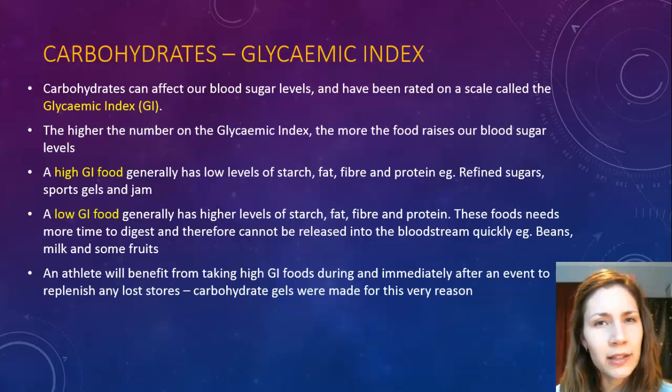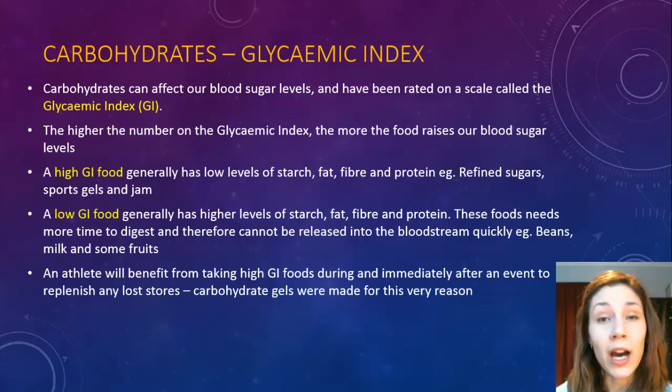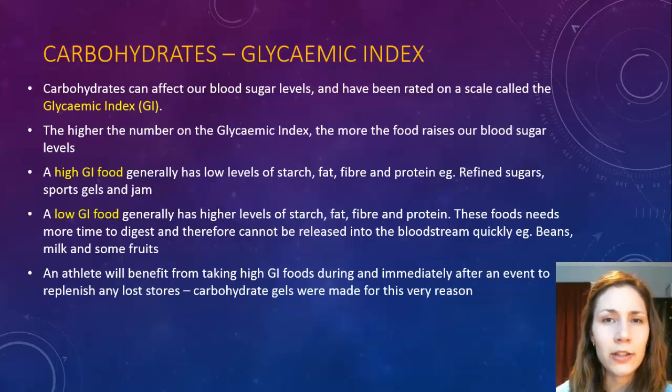When an athlete considers GI in terms of their diet, they'd be looking at benefiting from high GI foods immediately after the event and also during, because that enables glucose to get into the bloodstream as quickly as possible so they can use it as fast as they need for their event. Whereas later on during recovery, they're probably better off having lower GI foods so it's not spiking their blood sugar levels too often.